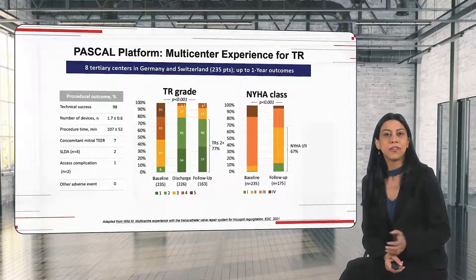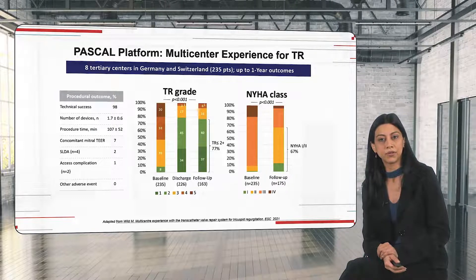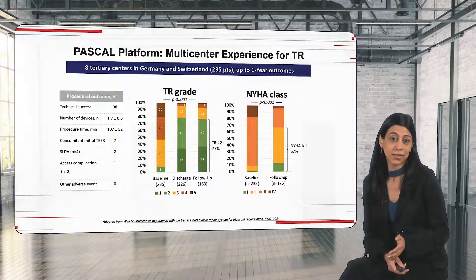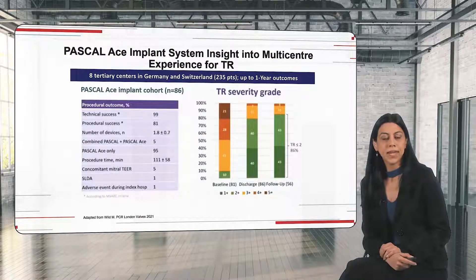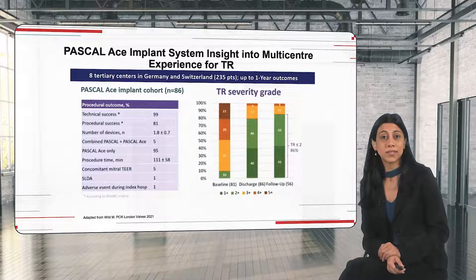Looking at the real-world experience, we have a study from Germany and Switzerland across eight centers. At one year, the results are really maintained — more than 77% of patients have a TR grade of one or two, and similarly there is improvement in NYHA class. What is impressive is also the technical success, which is 98%, and the safety of the device, with single leaflet detachment and device detachment being very rare. Going more specifically to the Pascal Ace sub-study with 86 patients, we have a technical success of 99% and very impressive results regarding TR severity grade reduction. So, very nice results for Pascal Ace and for edge-to-edge repair.